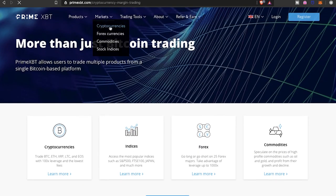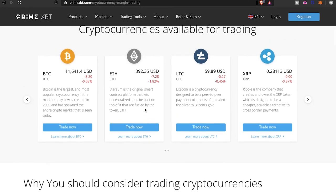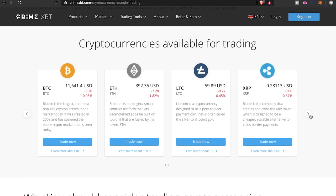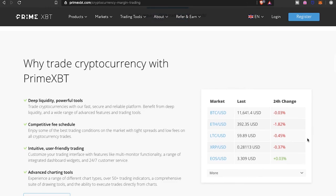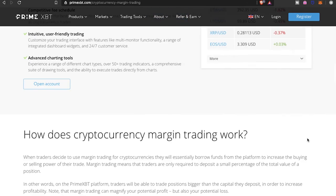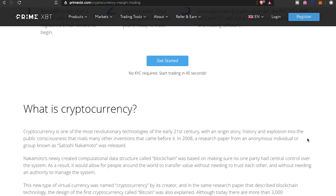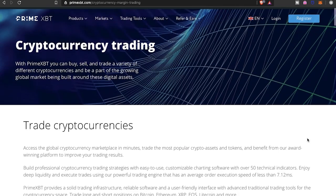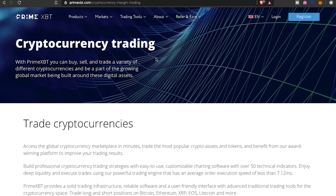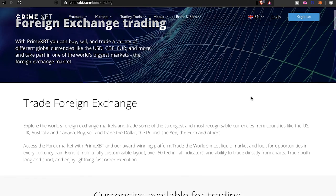Let's take a look at all the different markets they offer. Under cryptocurrencies, you have access to Bitcoin, Ethereum, Litecoin, Ripple, and EOS — all tradeable up to 100x leverage. They also provide a lot of information on why you should trade with cryptocurrencies and use leverage trading. For those of you that are beginning traders, the demo account is going to be your best friend. Take your time, because leverage trading is very lucrative but you can also lose a lot, so be very careful.